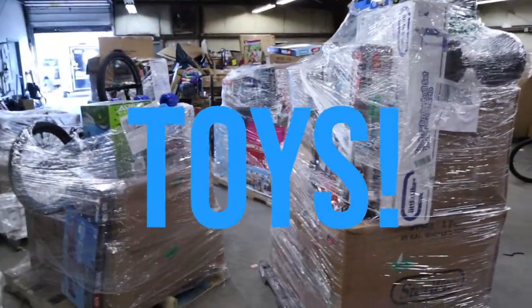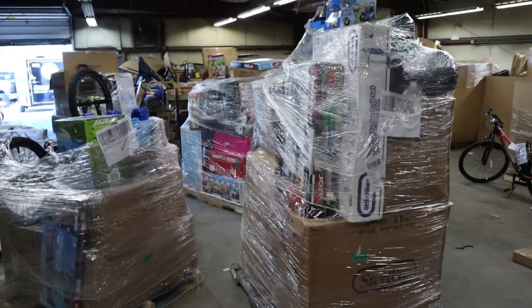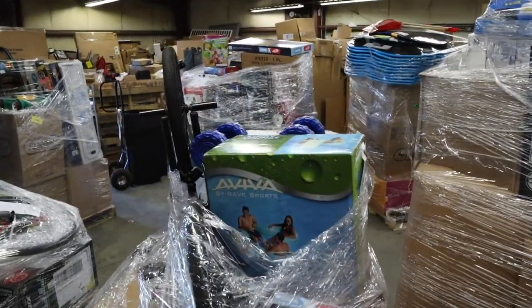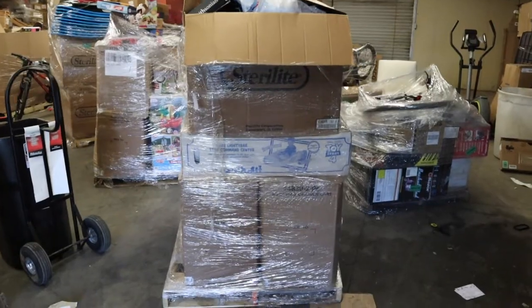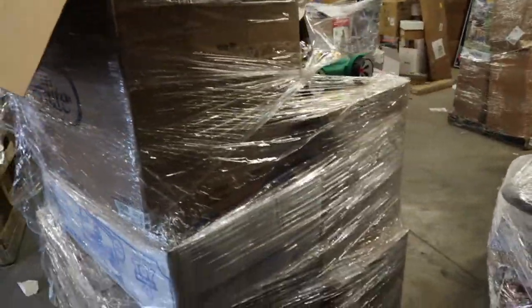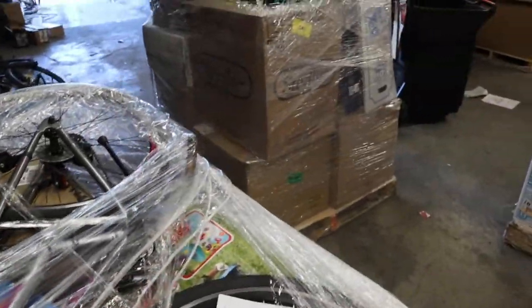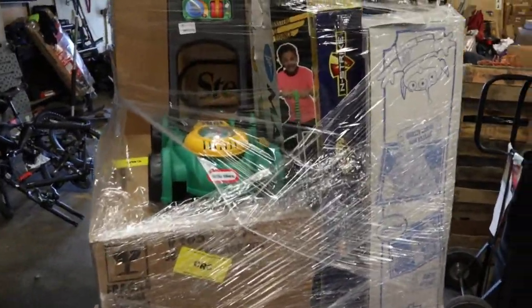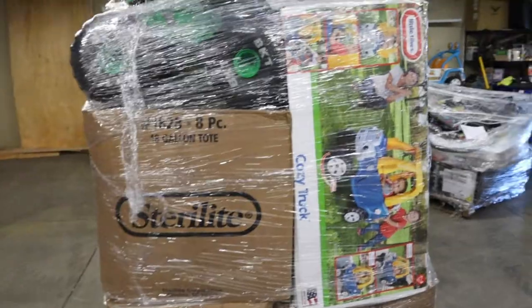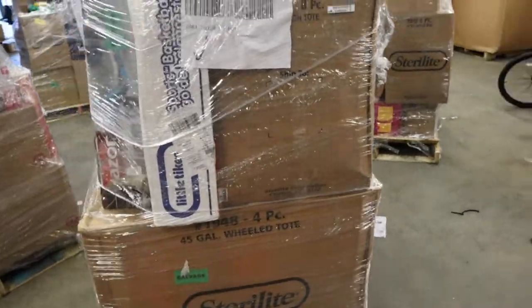We got toys — six pallets of toys, fourteen thousand dollars worth of retail value. We're gonna give everybody a bunch of discounts on this one. Here's a quick glimpse of our Target toy pallet. These things are in amazing shape, brand new in box. I got to bring it into the store so we can unbox it there, because our store is in desperate need of toys.